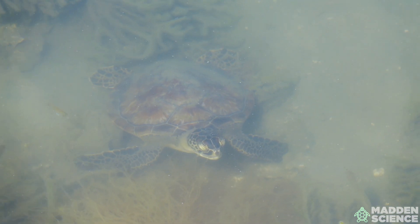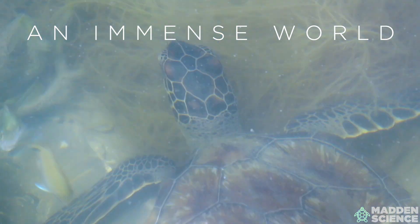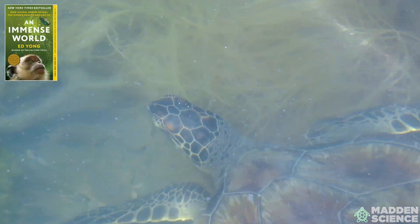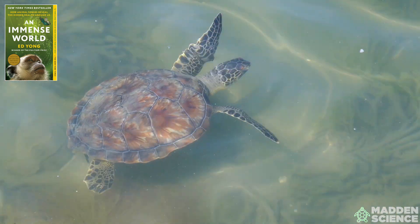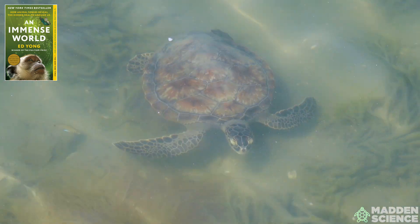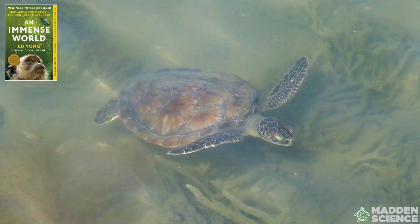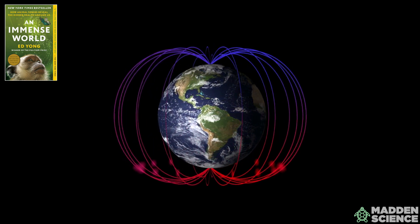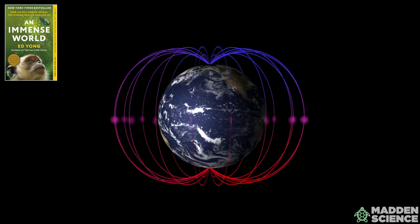To find their way back to their birthplace to lay eggs. For a little more detail, let's consider a section from Ed Yong's awesome book, An Immense World. He wrote: 'Turtles have a compass, but their other magnetic sense proved to be even more impressive. It hinges on two properties of the geomagnetic field. The first is inclination — the angle at which the geomagnetic field lines meet Earth's surface. At the equator, these lines run parallel to the ground; at the magnetic poles, they are perpendicular.'